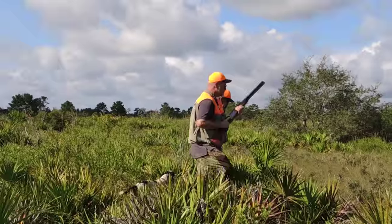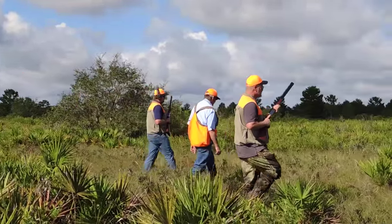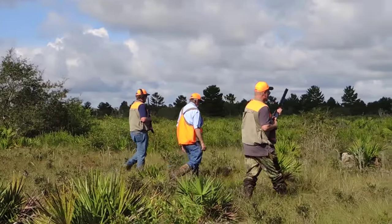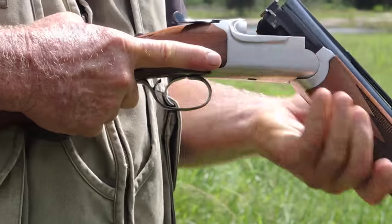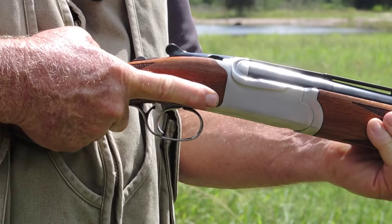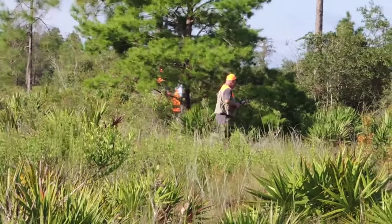By obeying proper hunting rules, you can avoid causing harm to your guide and to your fellow hunting partner. When you reach to pick up your shotgun, be sure your finger is always outside the trigger guard. Most importantly, the muzzle is never pointed at anyone.